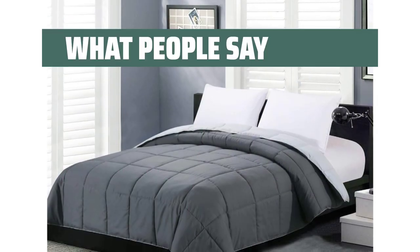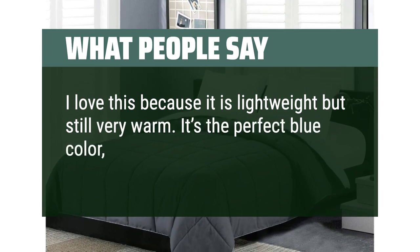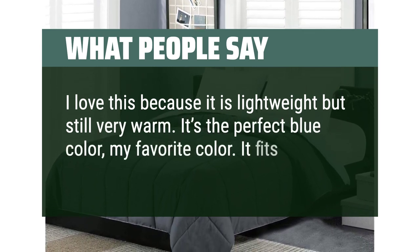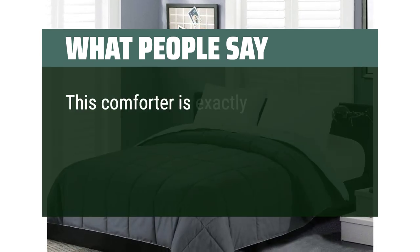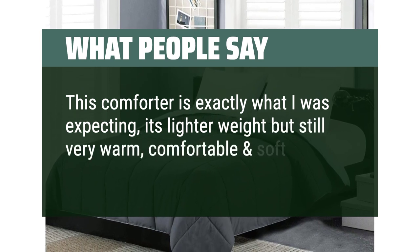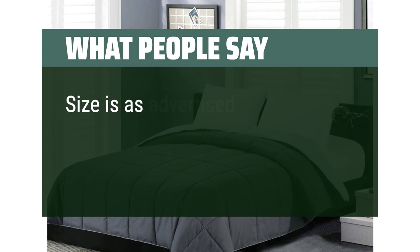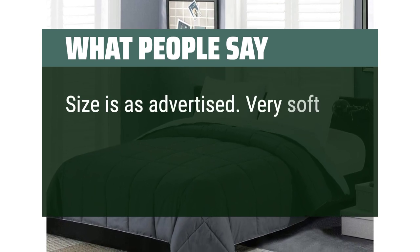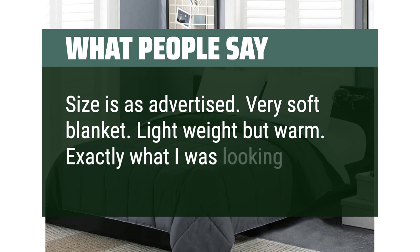What people say. I love this because it is lightweight but still very warm. It's the perfect blue color — my favorite color. It fits easily in the washer and dryer. This comforter is exactly what I was expecting — lighter weight but still very warm, comfortable and soft, no disappointments. Size is as advertised. Very soft blanket, lightweight but warm. Exactly what I was looking for.